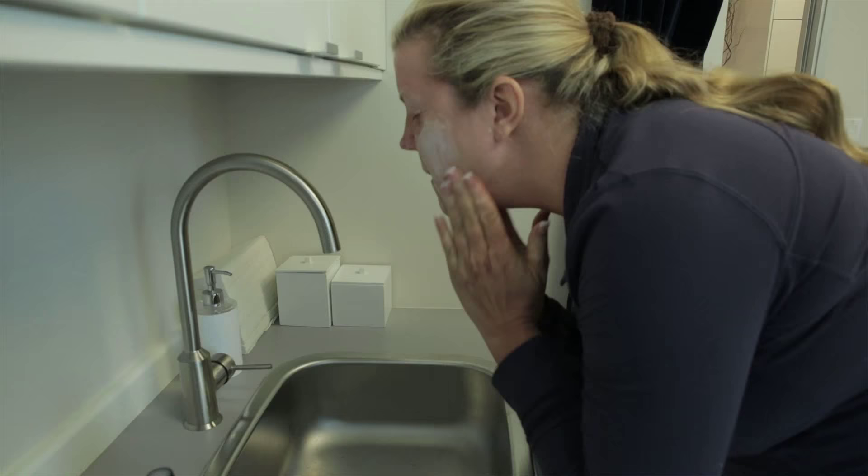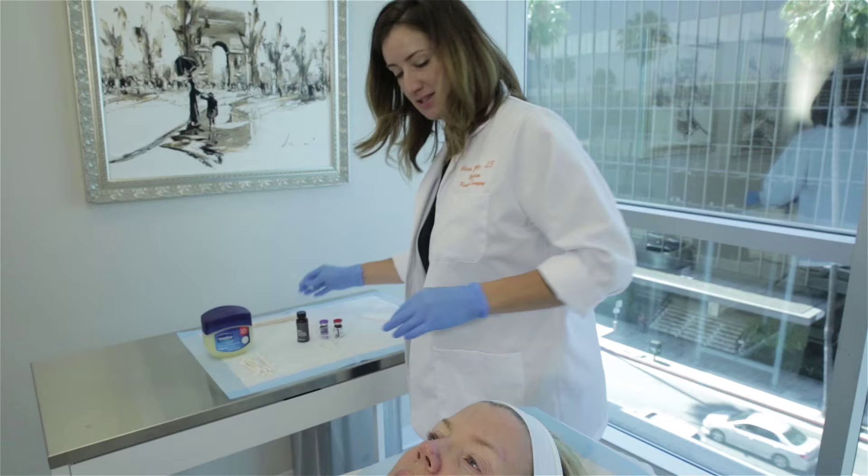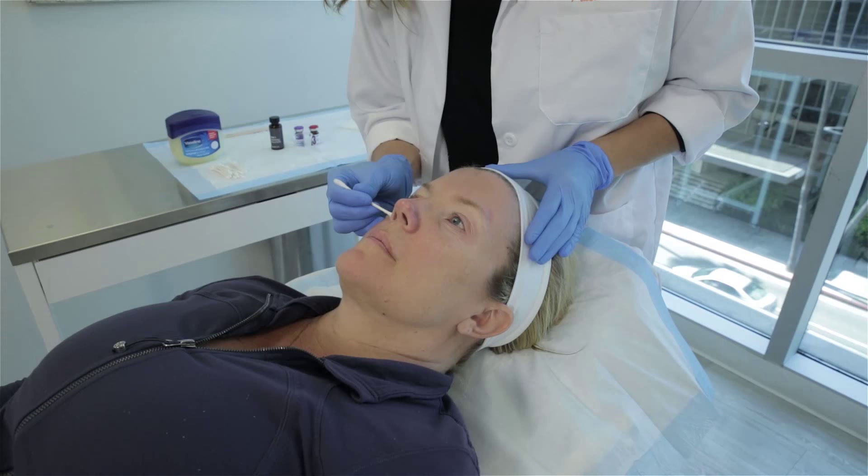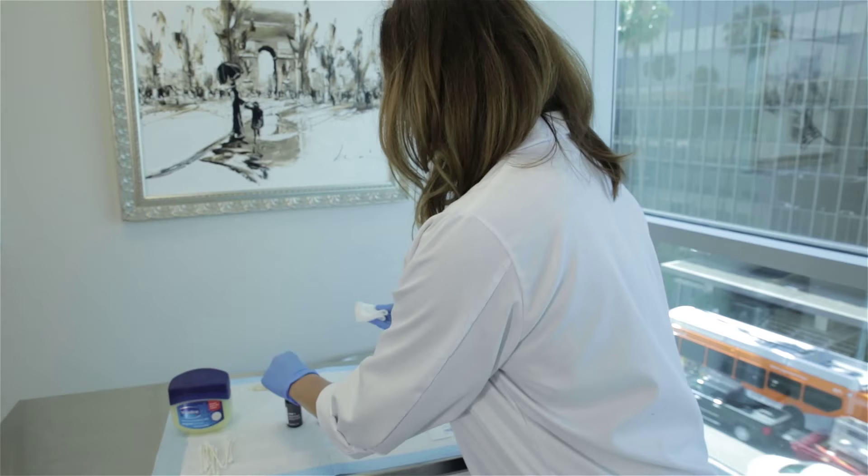The Rejuvenized peel by SkinMedica is a lighter peel with less downtime and less peeling than the VI peel. This peel is also good for fine lines, wrinkles, sunspots, and melasma, and we recommend that this peel be performed every four to six weeks as well.